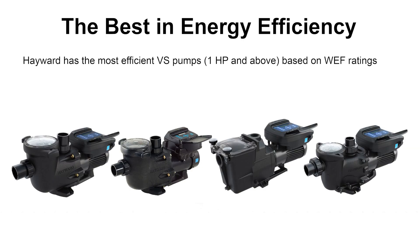Hayward has the most efficient variable speed pumps, one horsepower and above. That's a known, based off the new Weighted Energy Factor. So we have the best that are out there when you use variable speed pumps.